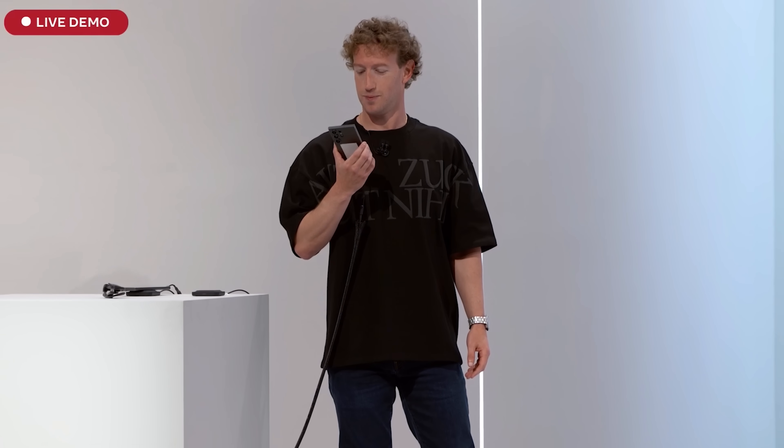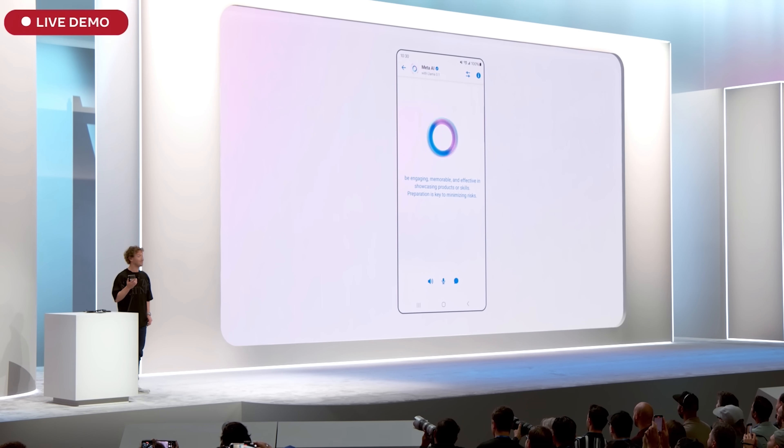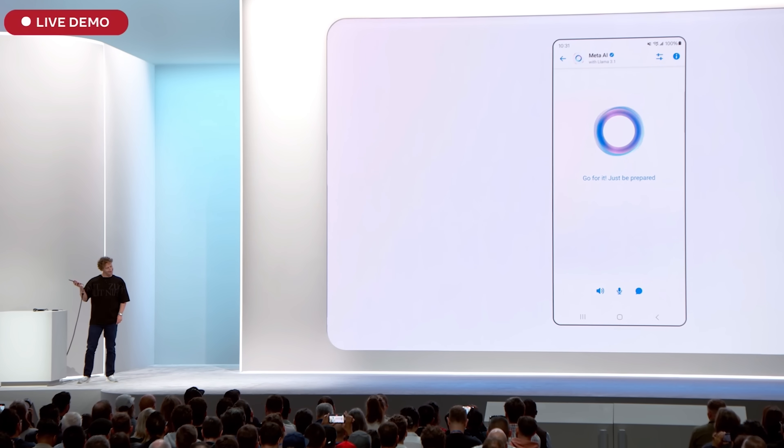Are live demos risky? Live demos can be risky — they can be unpredictable, prone to technical issues, and potentially embarrassing. However, they can also be engaging and memorable. But I'm going to do it anyway — just be prepared for anything to happen.